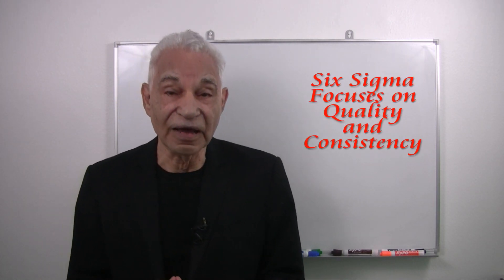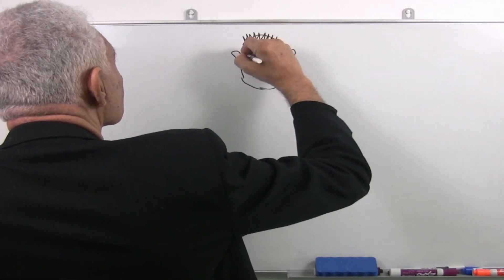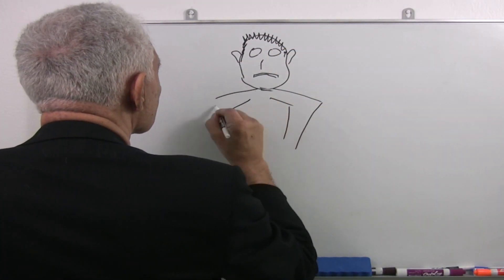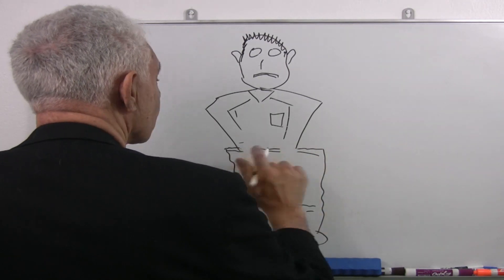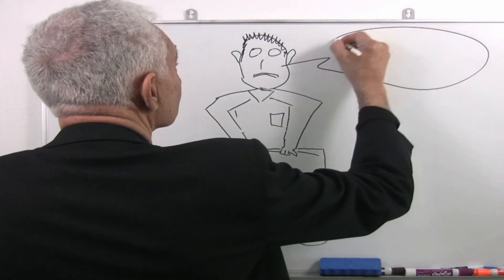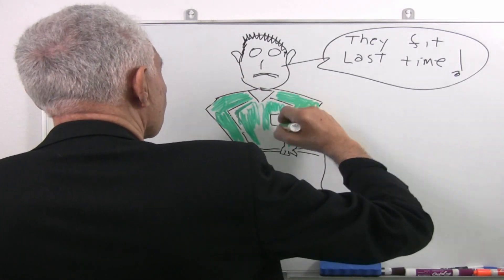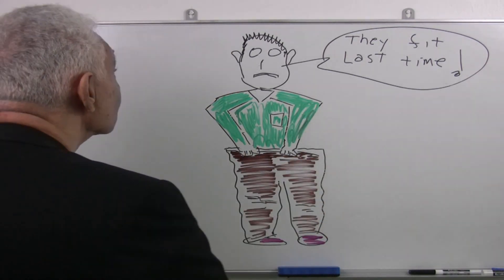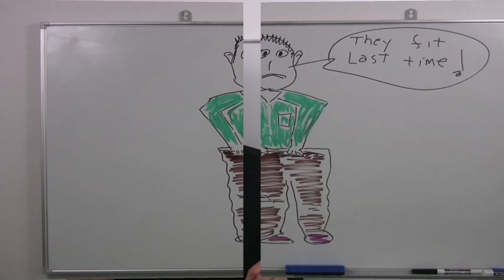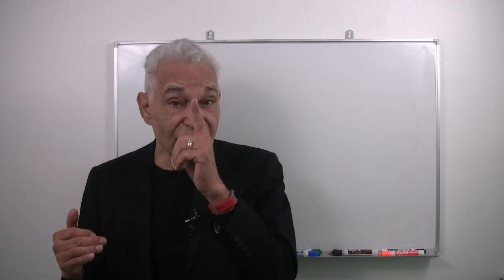Six Sigma, on the other hand, focuses on quality and consistency. By consistency, we mean delivering products and services that day after day meet quality standards — the product we deliver today is just like the one delivered tomorrow. When we eat at a restaurant, purchase a new hard drive, or travel on an airplane, we expect a certain level of quality. The role of Six Sigma is to ensure that this level of quality is delivered to the customer.